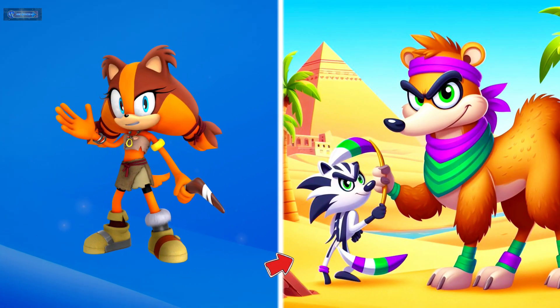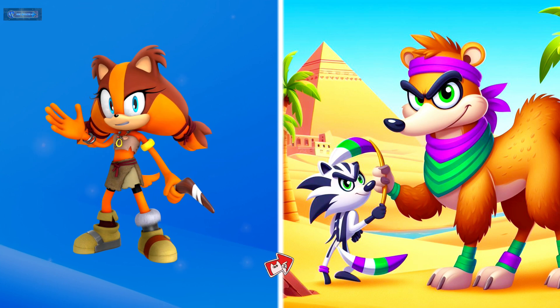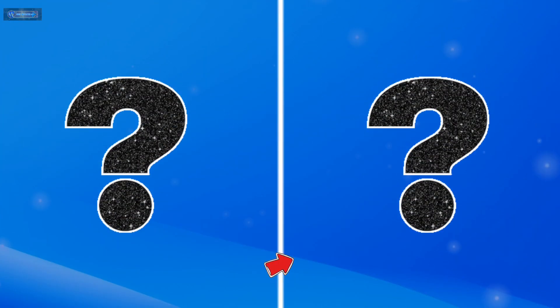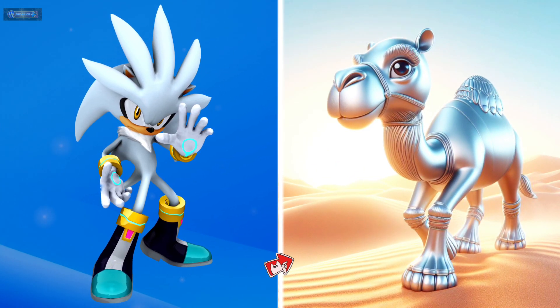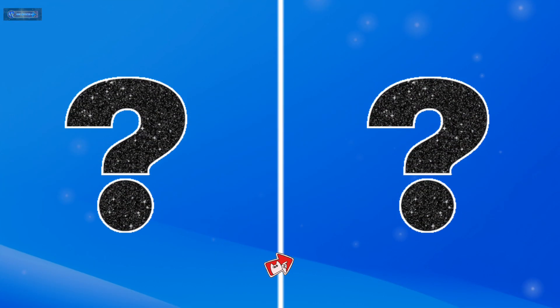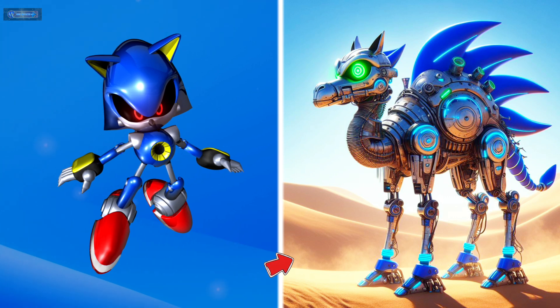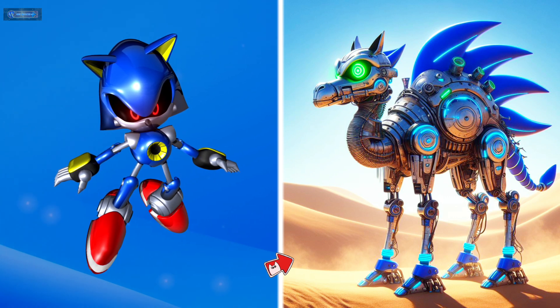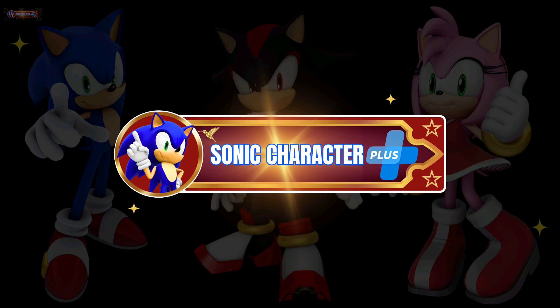Fonder the hedgehog as a camel. Flik the badger as a camel. Silver the hedgehog as a camel. Metal Sonic as a camel.